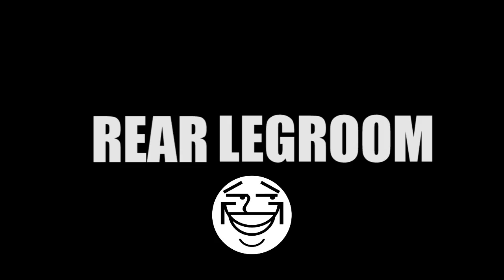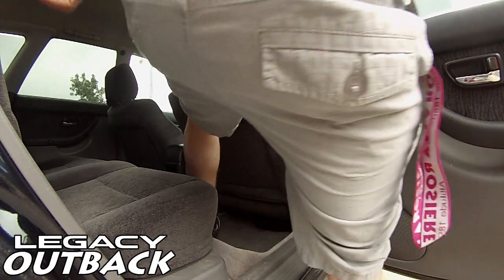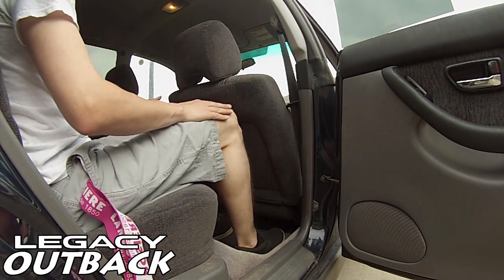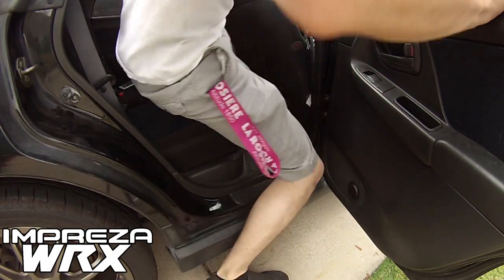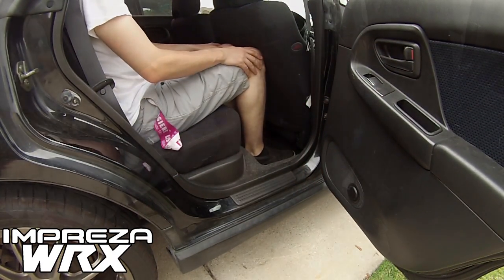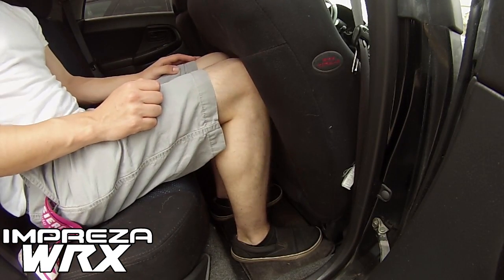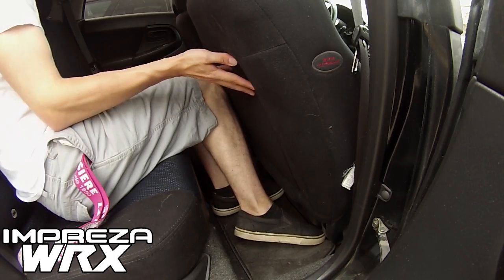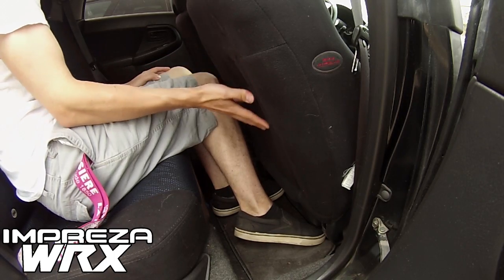But what about practicality? Backseat legroom in the Legacy-based wagon is pretty good, and that's with the front seats adjusted to be comfortable for me to sit in. In the Impreza wagon, backseat legroom is tight, but also a bit deceptive. Sure, my knees look a bit squished, but there's a clever bit of elastic wiggle room on the back of the seat that hides precious extra inches of space for the long-legged.